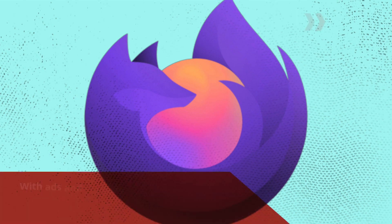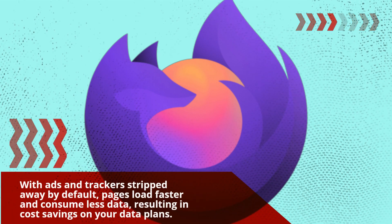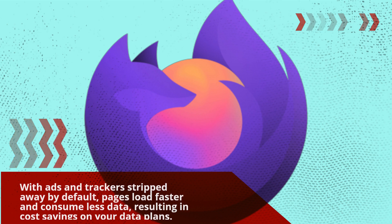With ads and trackers stripped away by default, pages load faster and consume less data, resulting in cost savings on your data plans.